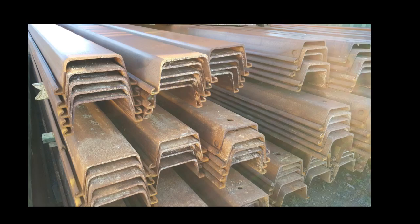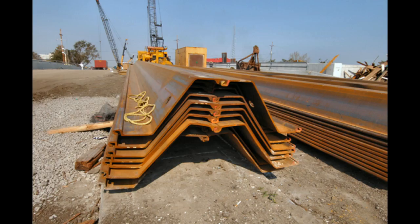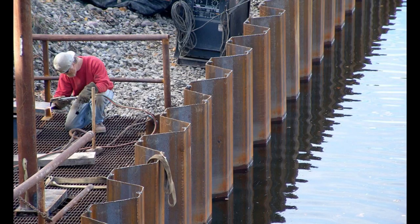Finally, the contractor started to install a proper shoring system with sheet piling. Interlocking sheet piles were driven surrounding the excavation area based on the design depth. A vibro hammer was used to drive the piles into the ground.